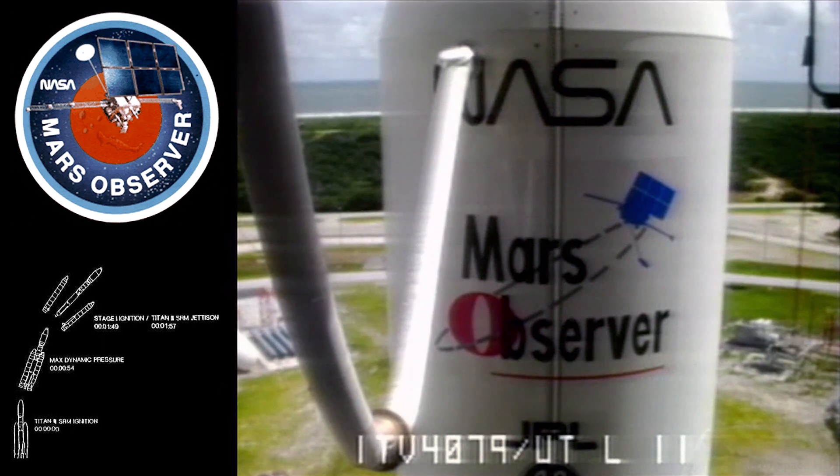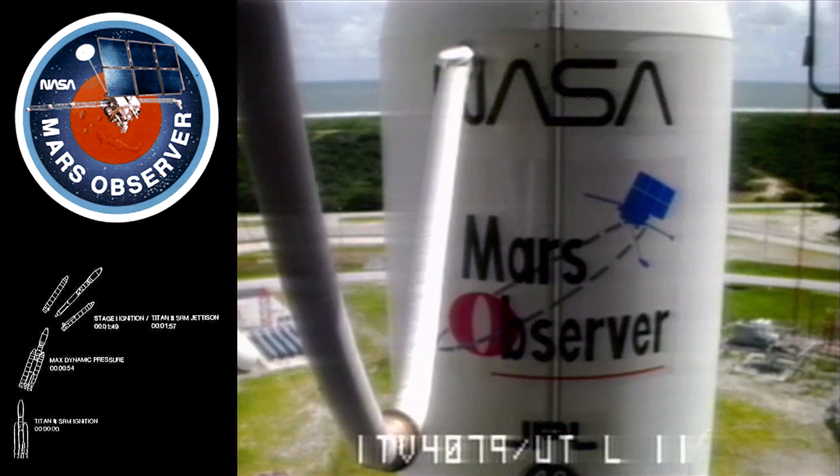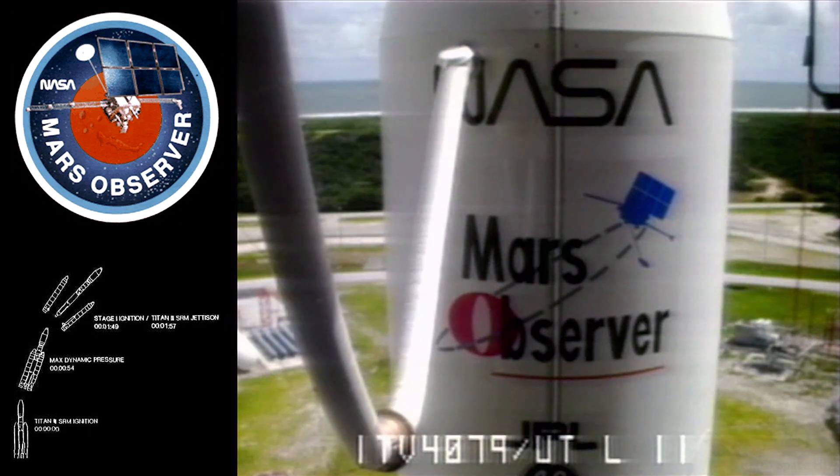Seven, six, five, four, three, two, one.